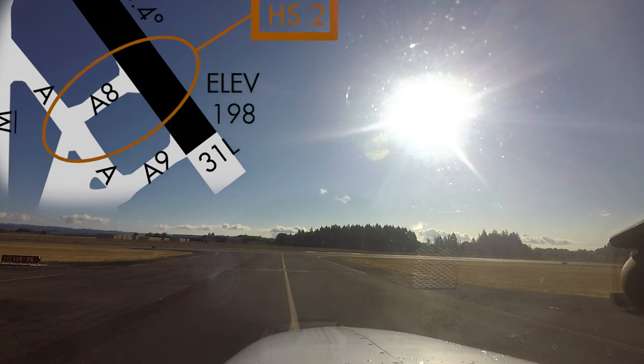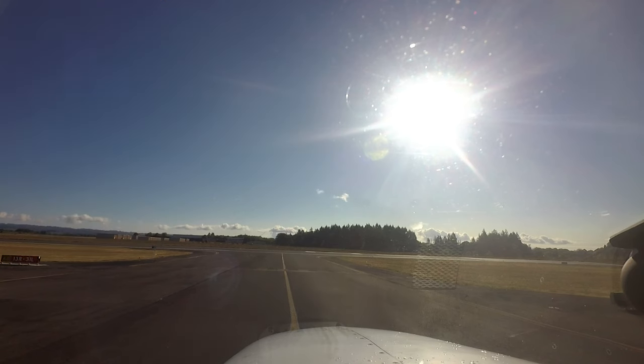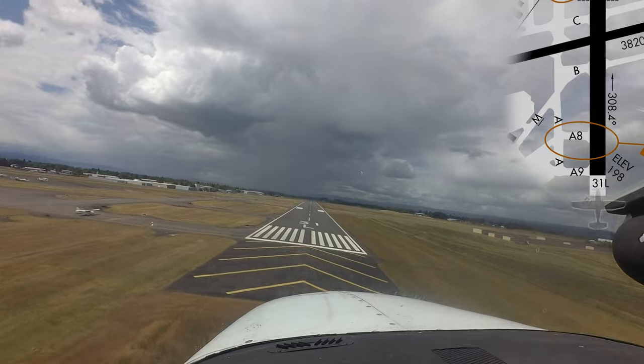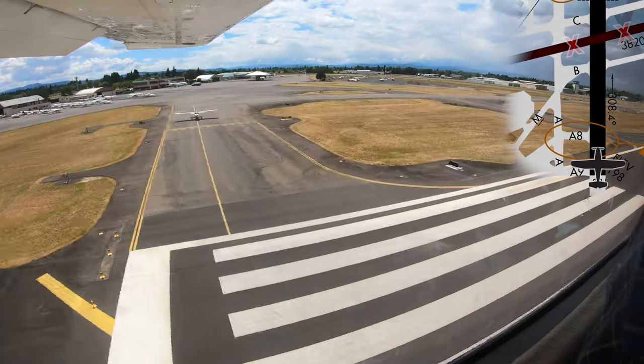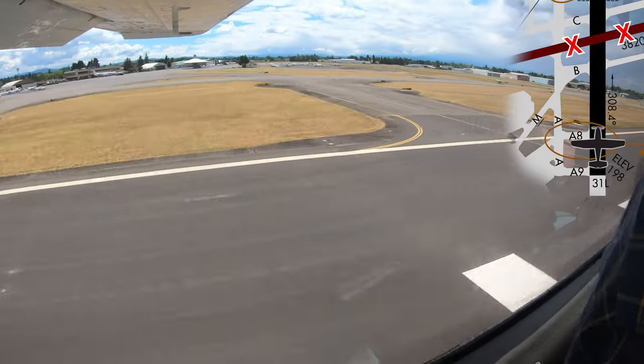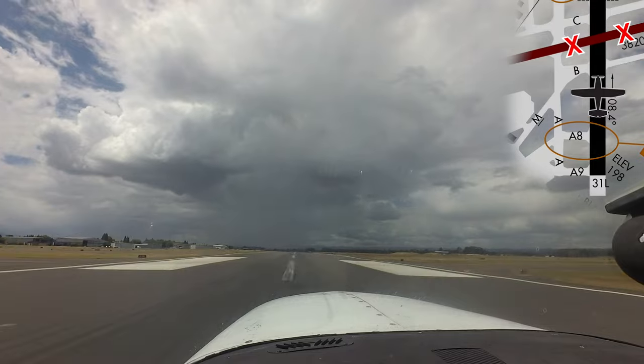This also occurs when aircraft are taxiing southbound on Alpha and turn onto Alpha 8. Wigwag lights have recently been added to this location to assist pilots in identifying the hold short line. Pilots need to remember you must have the appropriate clearance to taxi onto any runway. Keep in mind that this rule applies to aircraft landing on runway 31 left — runway 220 is not a taxiway and should not be used to exit the runway unless specifically instructed to do so by the tower.